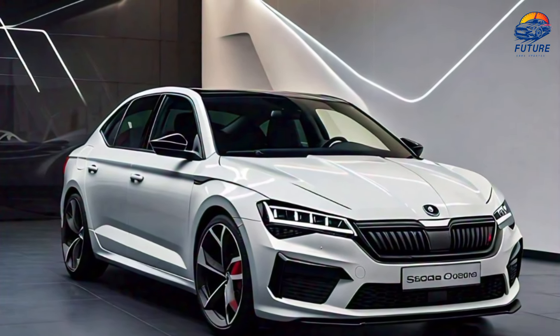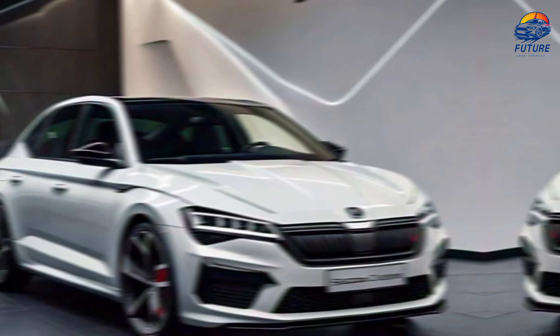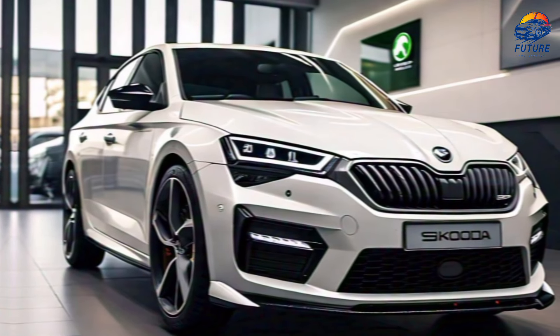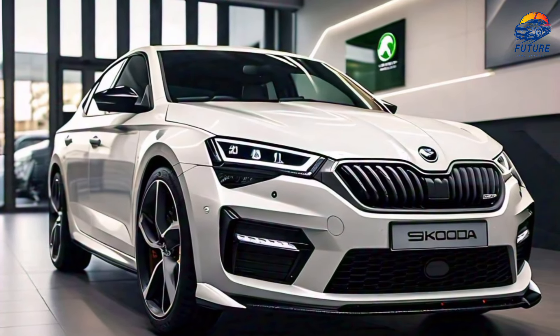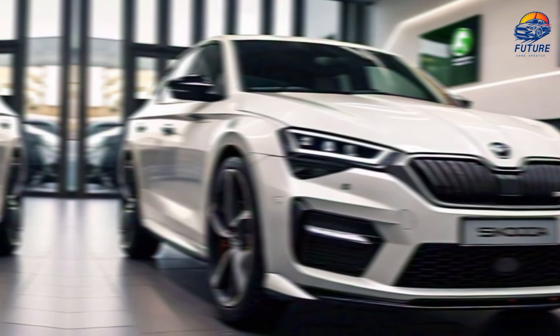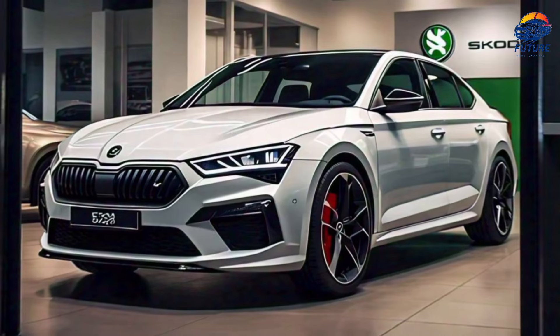Safety is at the heart of the 2025 Octavia. With a suite of driver assistance features like adaptive cruise control, lane assist, and automatic emergency braking, you and your passengers are protected at every turn.